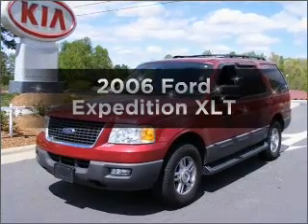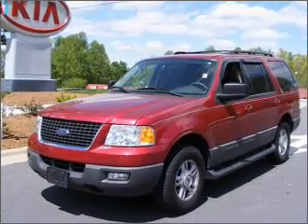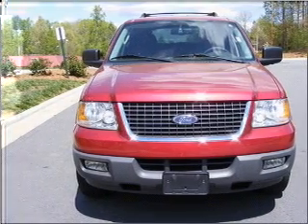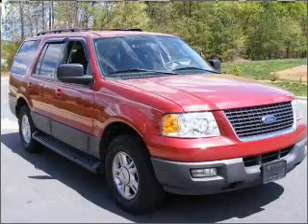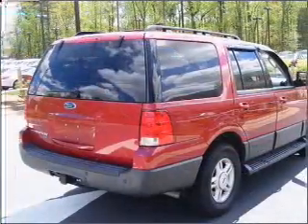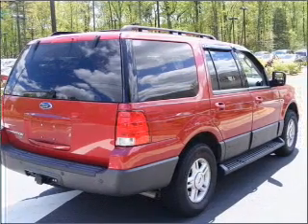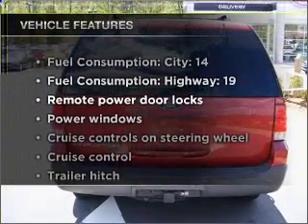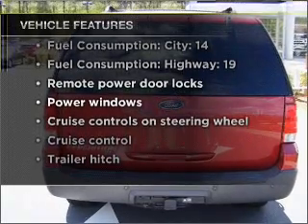Check out this 2006 Ford Expedition. Travel the roads in style and comfort in this great vehicle with a powerful eight cylinder engine that responds smoothly to its automatic transmission. Premium wheels give a more luxurious look. Anti-lock brakes help you bring your vehicle to a safe stop. And with these notable features, you won't want to miss out on the opportunity to own this amazing vehicle.